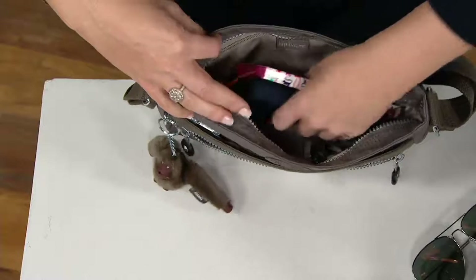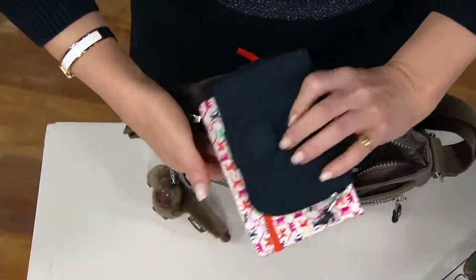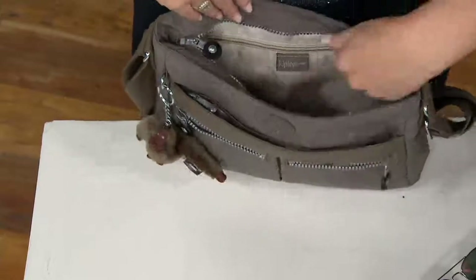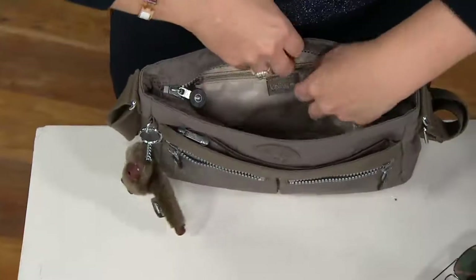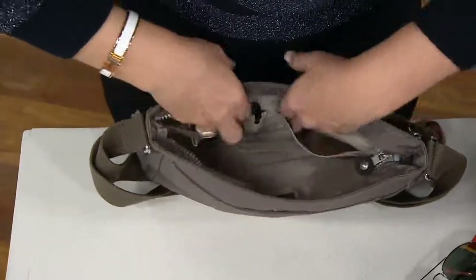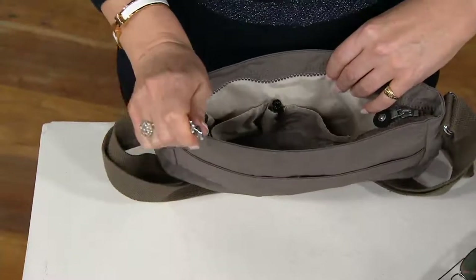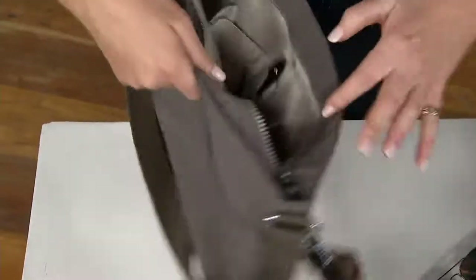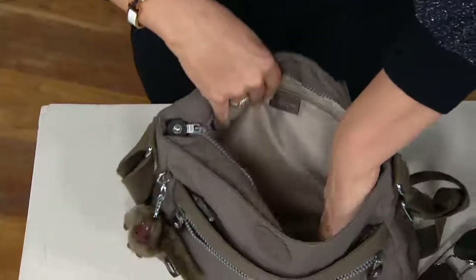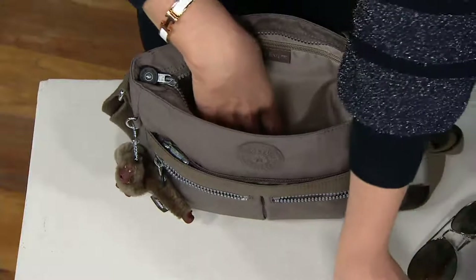And then of course we have the main compartment, which can hold a lot. Now this is an everyday bag. You're not putting your gym shoes in here. This is a great bag for every day. We have a wallet. We have a little notebook, and in the back we have the back zip pocket again to put a ticket in there, an ID that you want to grab, and then we have our two iconic pockets and the pen pocket and the key leash right there.